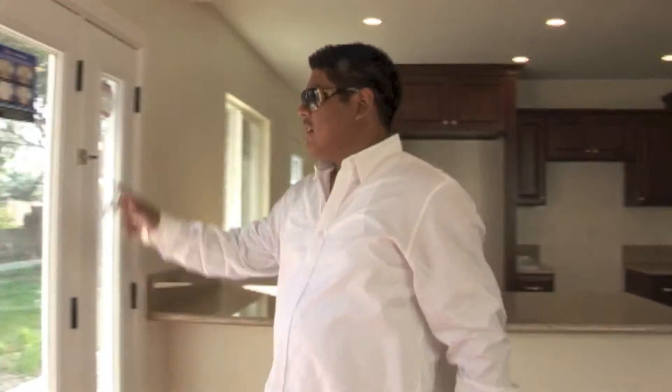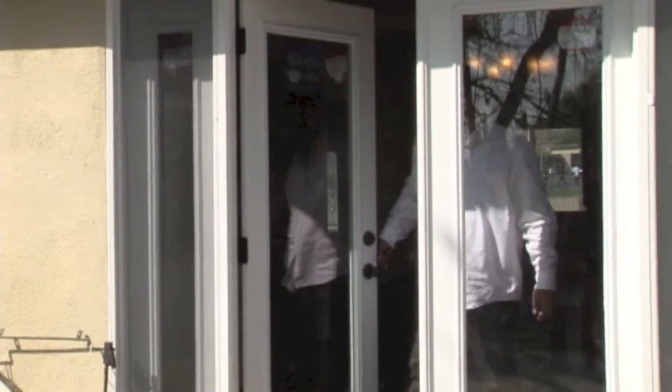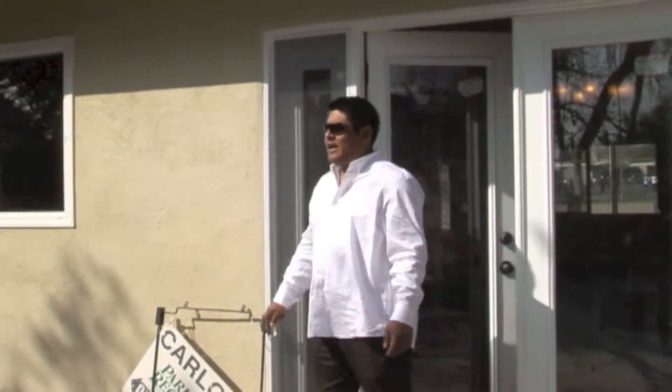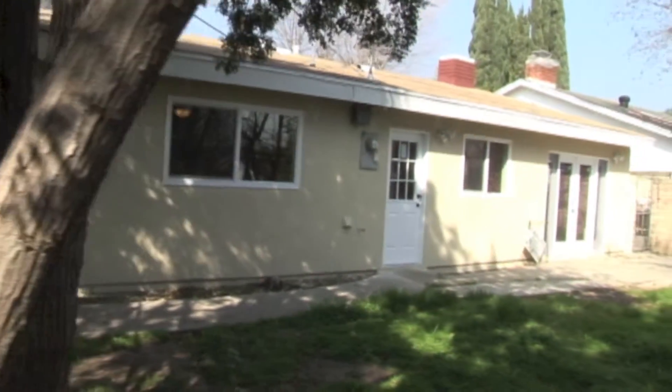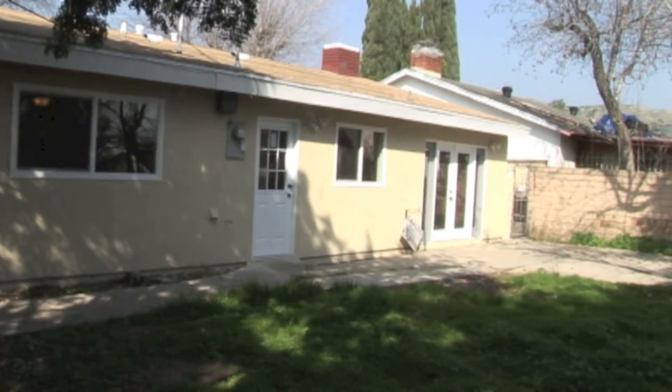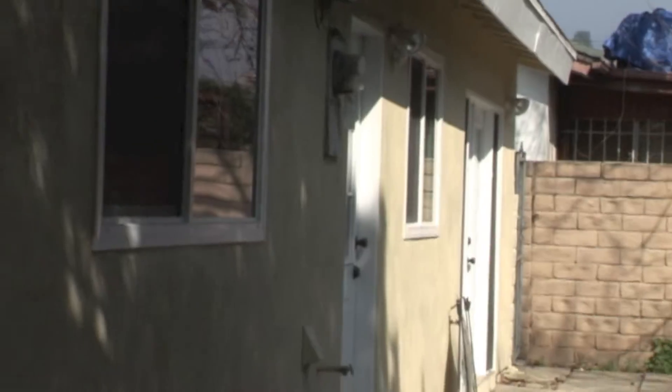Let me take you guys to the backyard. It's a good sized backyard. We actually had everything cleaned up — we cleaned the trees and cleaned the house and put new windows.